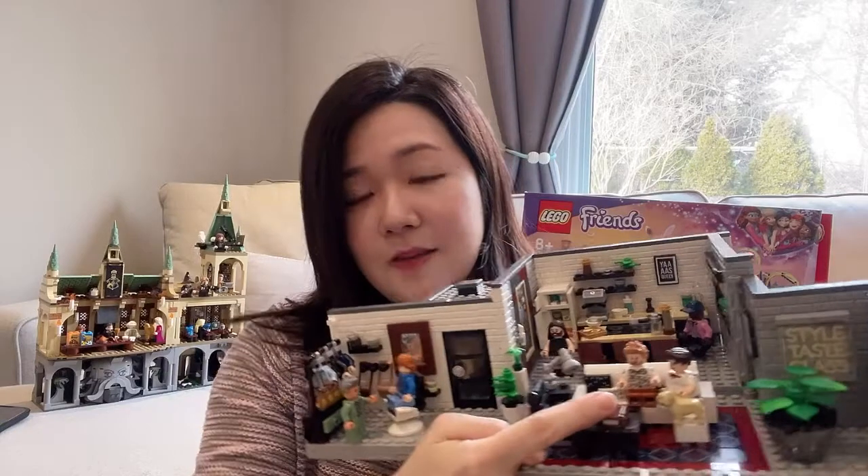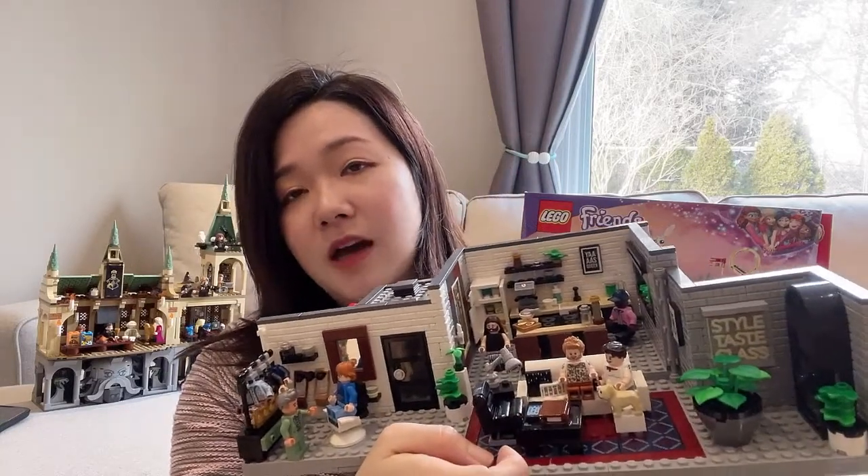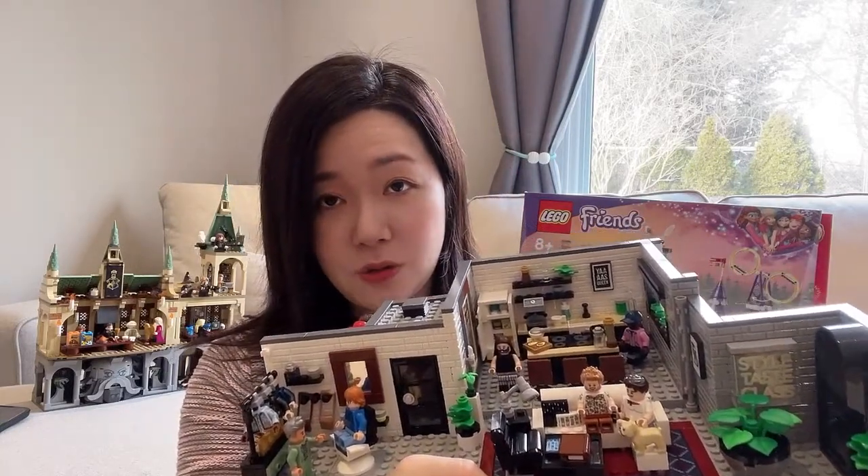And then finally, this is the Fab Five Loft. I really like the show Fab Five — I watch it a lot on Netflix and I love all the characters and how they all have their own special personality. My favorite one is definitely Bobby. I think he's a little underrated and the design that he does has always blown me away — just how much better he makes people's living spaces.